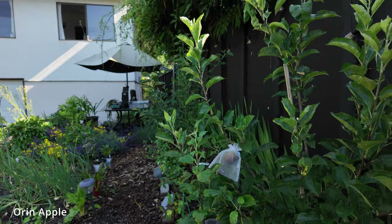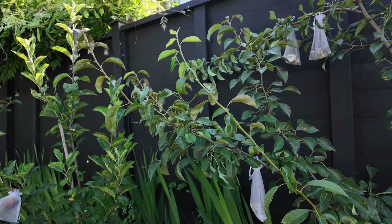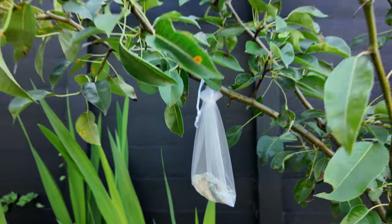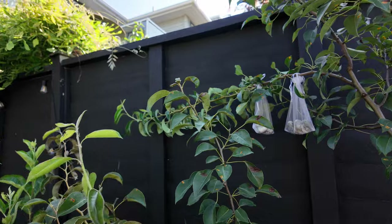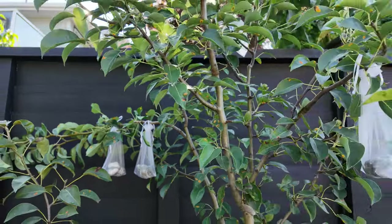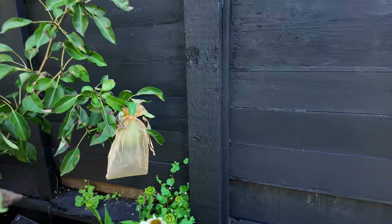Now we have a pear tree here and I'm actually trying to train it so that the branches look more espalier — I'm putting rocks and bags trying to hold down the branches so it's not consistently growing in a vertical manner. I do have to place a few more bags around so I can create the shape that I desire. And down here we do have one out of our three pears that I've decided to protect, as we have a lot of squirrels that are very hungry and happy to eat whatever they can find.